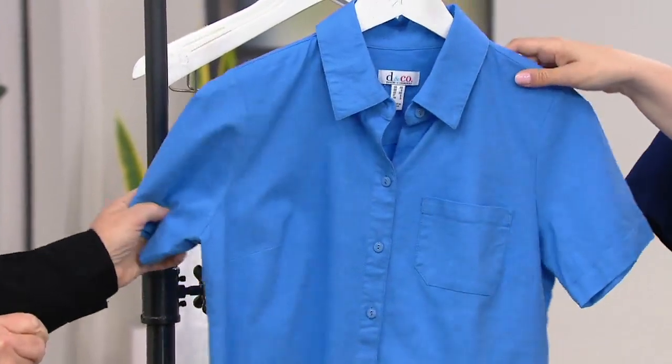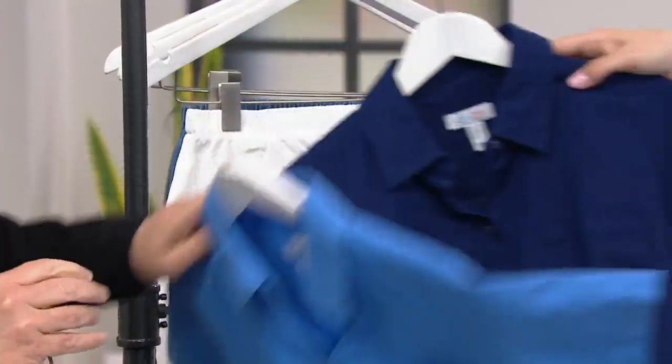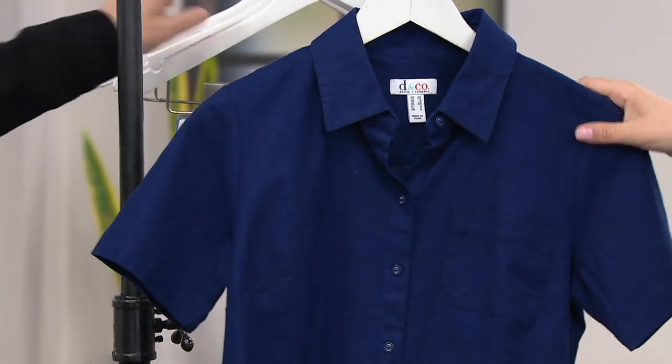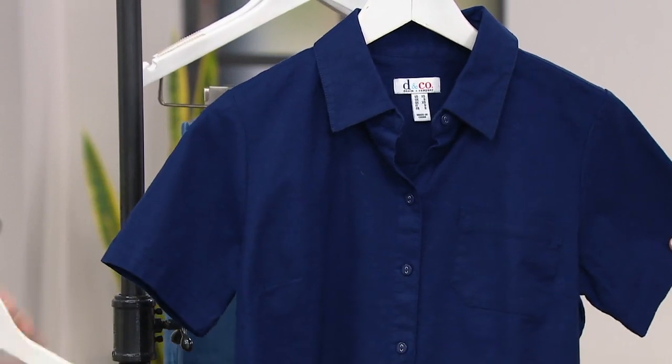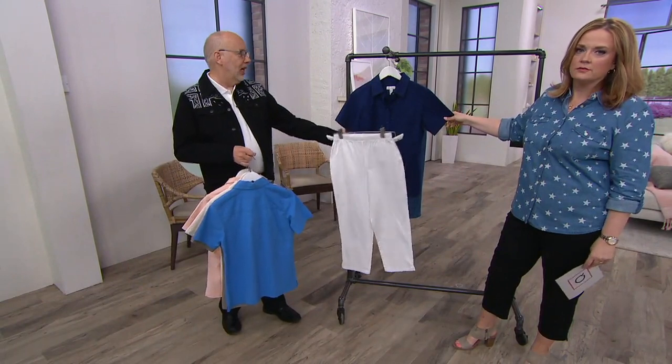Then we have the stunning marine blue — that is gorgeous. But wait, we have the bright navy. This is everything. Americana — put a little red t-shirt under it, white pants, and the navy. You're ready for the holidays. I can't even deal.